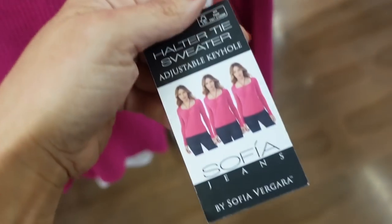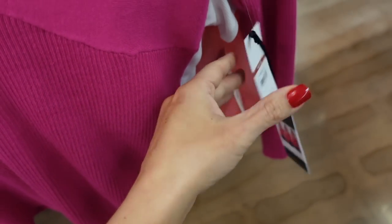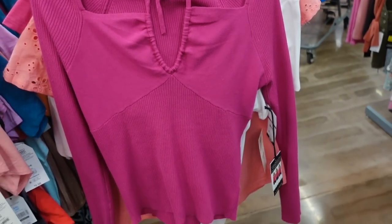Here are the different ways you could wear it. This one was regularly $30 and it's now on sale for $22 and change. It also comes in black.